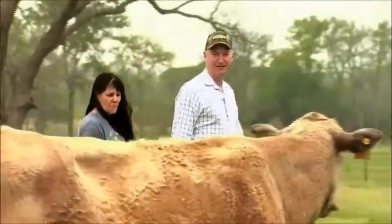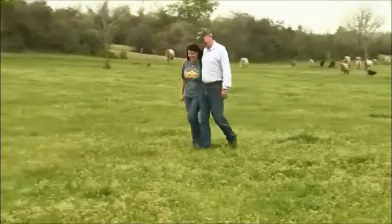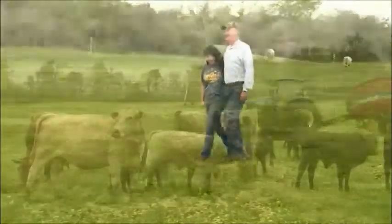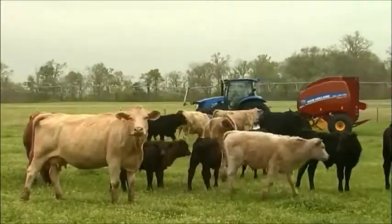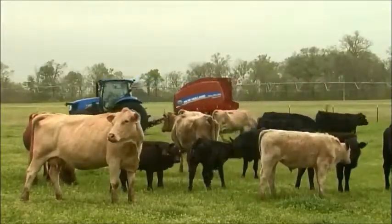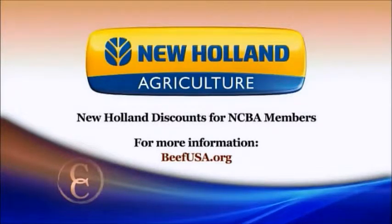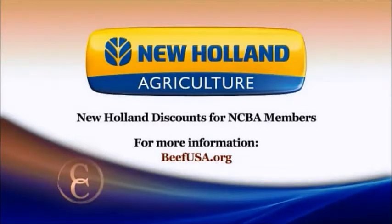And of course, the most important reason is that my wife loves it — and we all know when a wife is happy, that's good for everybody. Reporting from Bellville, Texas, I'm Brian Baxter for NCBA's Cattlemen to Cattlemen. New Holland Agriculture offers outstanding discounts to NCBA members. To learn more about those discounts, visit beefusa.org or your local New Holland dealer.